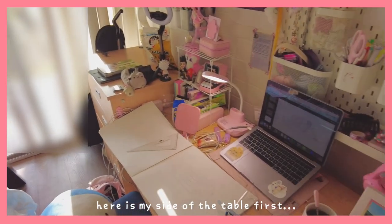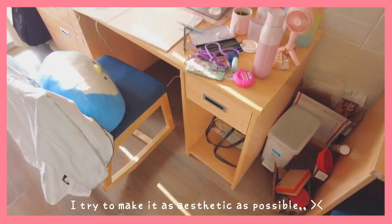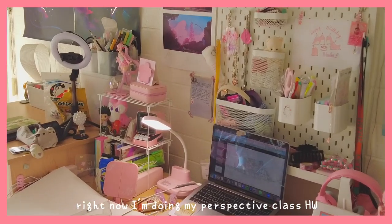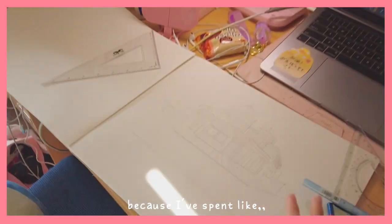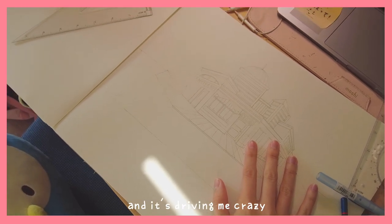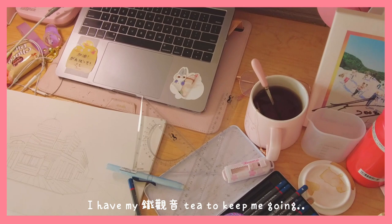Here is my side of the table first. I tried to make it as aesthetic as possible. Right now I'm doing my perspective homework, but I needed a break. So now I'm filming this video because I've spent like two hours on it already and it's driving me crazy. I have my Tie Guan Yin tea to keep me going, and water.